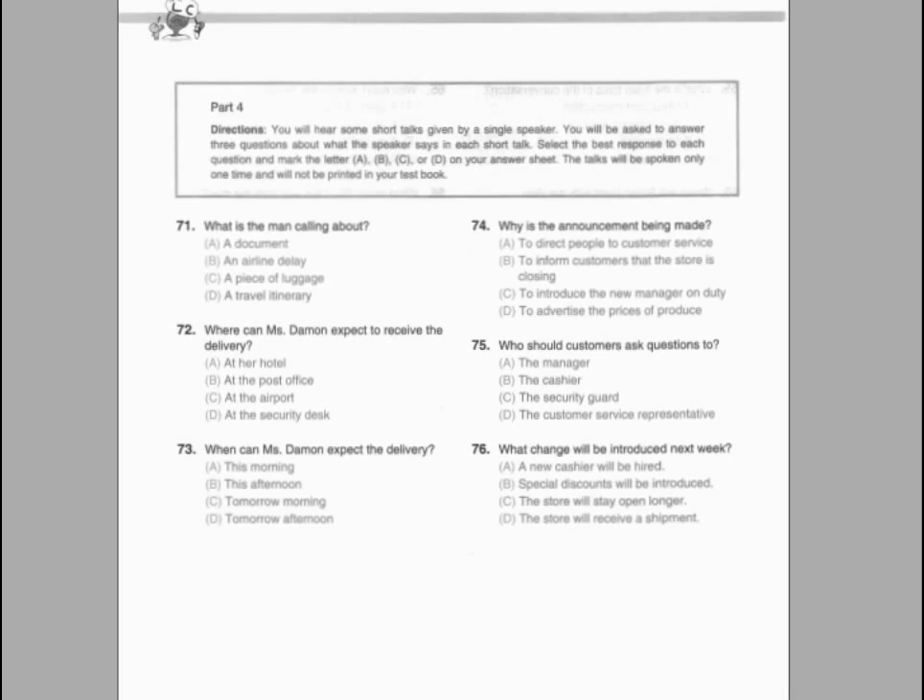Number 71. What is the reason for the call? Number 72. What is Mr. Clifford asked to do? Number 73. When does Katie expect to hear from Mr. Clifford?